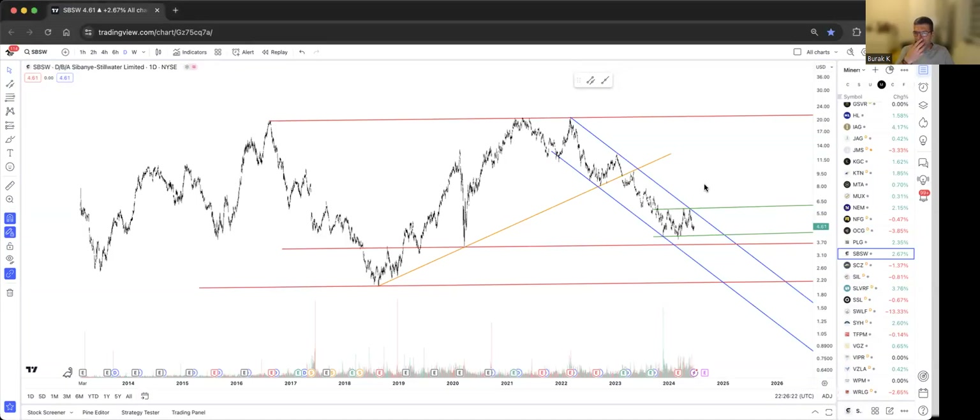Welcome back to part two of the gold and silver miners update from Burak. We did roughly 20-25 charts in part one — you can check that out. Here I'll leave it to Burak to keep it going. We ended up with the SBSW chart — Sibanye Stillwater Limited — that's where we left off.